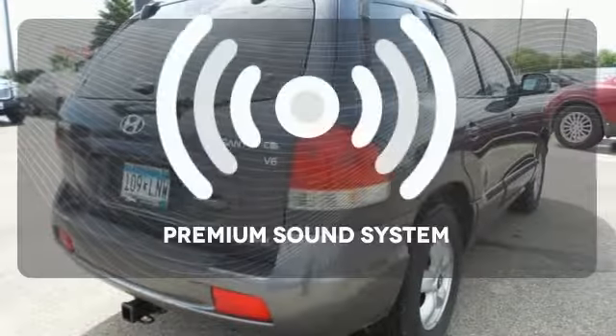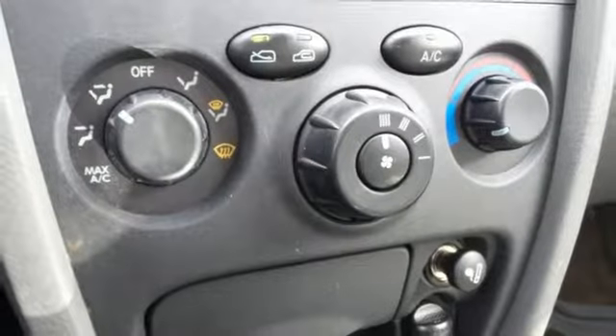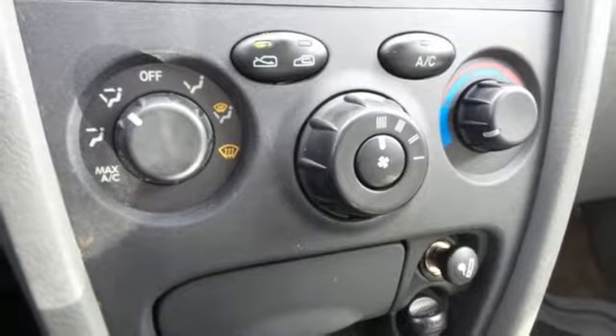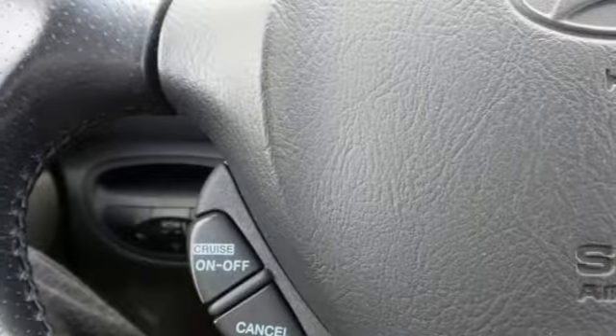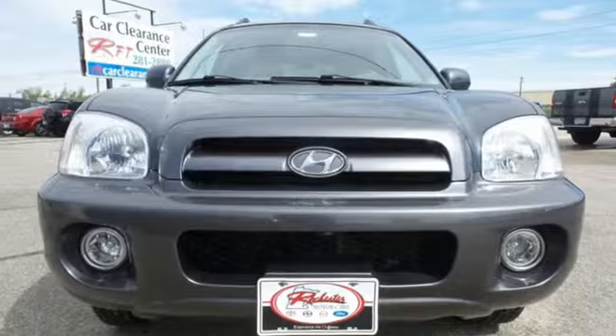Your favorite music has never sounded better thanks to the premium sound system. Every time you step inside this Santa Fe, you'll know you're driving a safe and dependable SUV that'll provide years of faithful service. Take it for a test drive today.